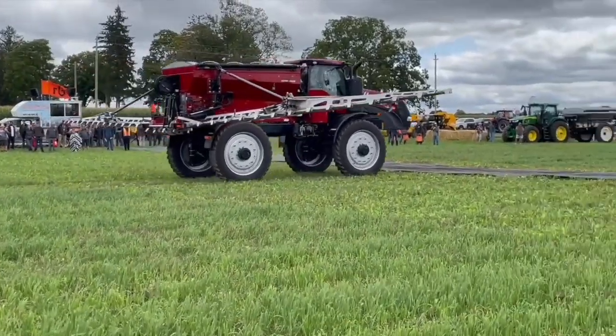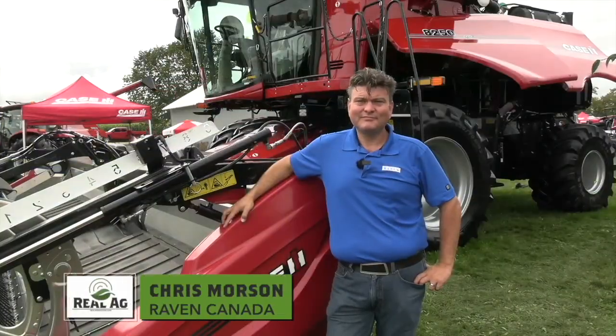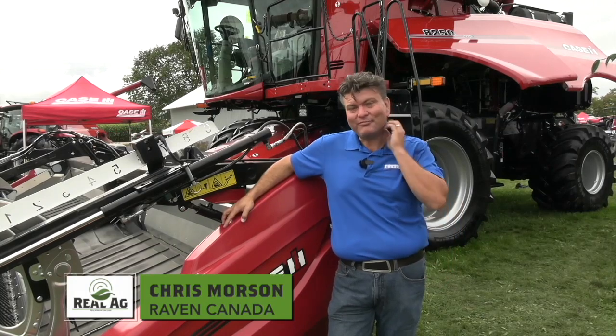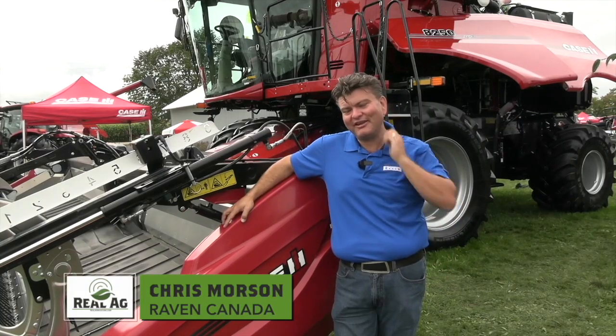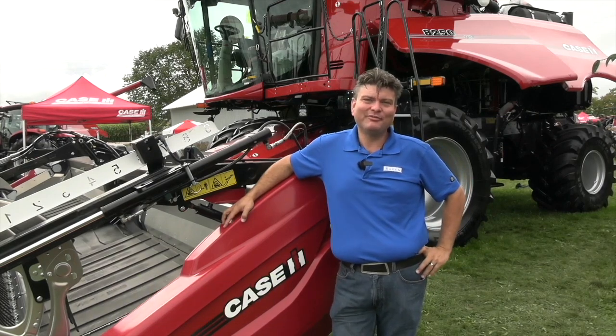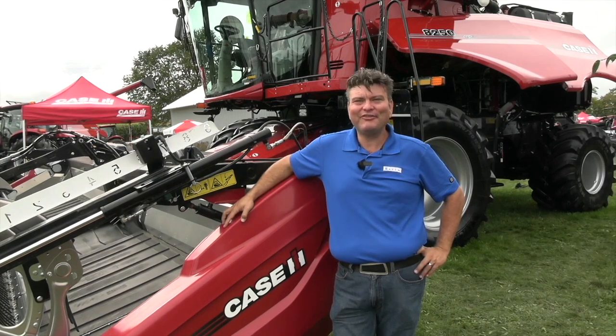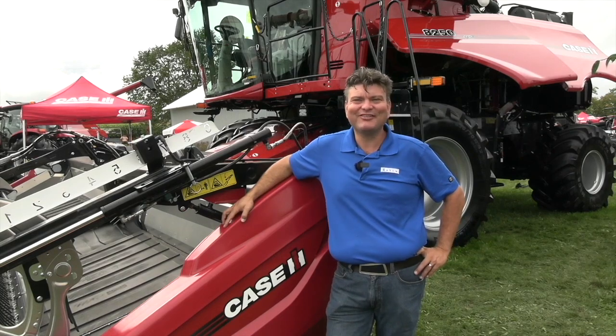Bernard Tobin here at Canada's Outdoor Farm Show. I am catching up now with Chris Morrison from Raven. I love coming to Canada's Outdoor Farm Show. This seems to be my one definite annual pilgrimage over to the east side. I'm a Western Canadian boy, so having a good time, learning about corn and soybeans and different crops than I get at home. I haven't seen a canola field, but it's looking good over here.